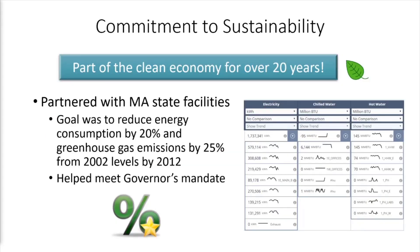The Analytica service has been part of Clean Economy Solutions for more than 20 years. In 2007, Analytica — at that time known as Infometrics — worked with Massachusetts state facilities to meet the governor's mandate to reduce energy consumption by 20% and reduce greenhouse gas emissions by 25% from 2002 levels by 2012. We monitor utility and process meters, and our analytics capabilities can aid with energy projections and creating sustainability targets.